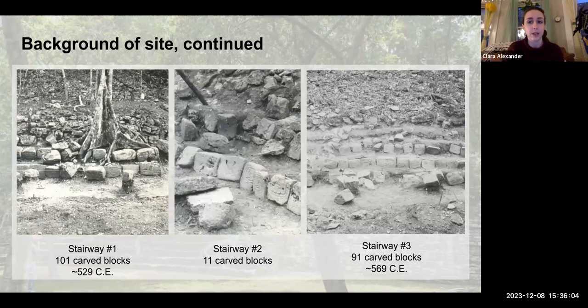This isn't the only hieroglyphic stairway that was intentionally scrambled. In the middle we have Stairway Two, which only has 11 carved blocks interspersed with blank blocks. Based on the size and style, it's likely those blocks came from Stairway Three. So my project is largely comparing Stairway One and Stairway Three.